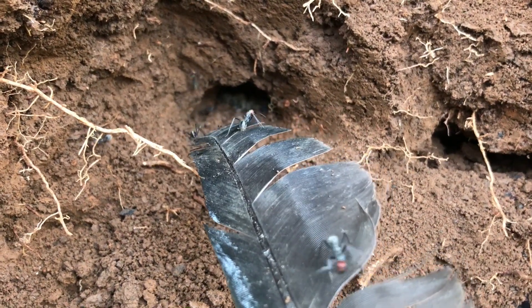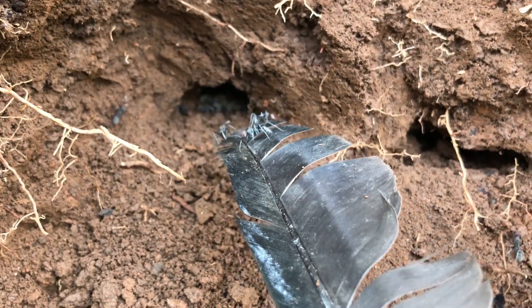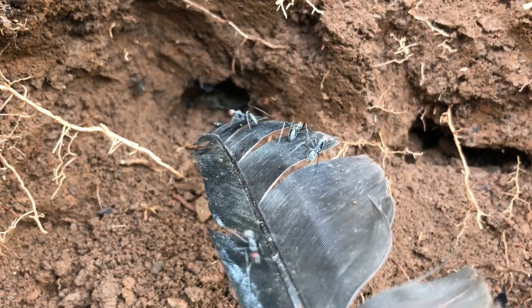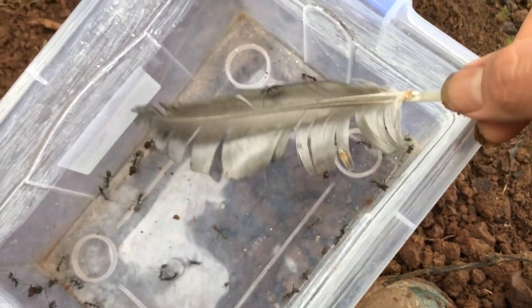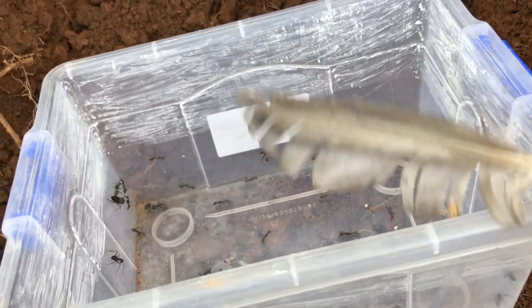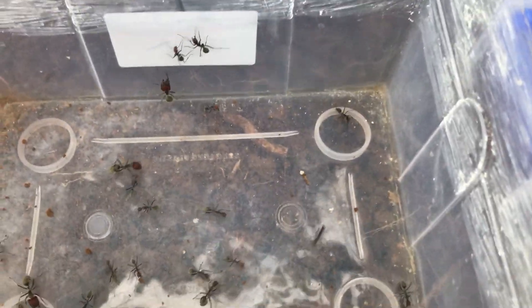Look — the worker ants are rickety and smaller than their normal size. It's a sign that these are the queen's first worker ants. Queens of many ant species usually do not eat or drink anything during reproduction. They often feed their young with energy stored in their body, using saliva to feed the larvae. They don't eat until the first worker ants appear. This is a mother's natural instinct and great sacrifice.